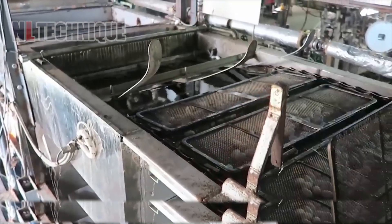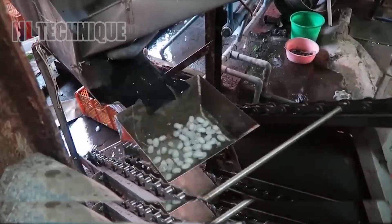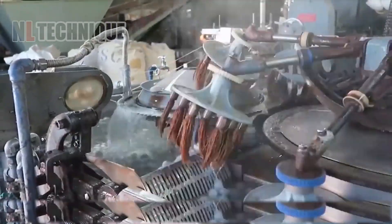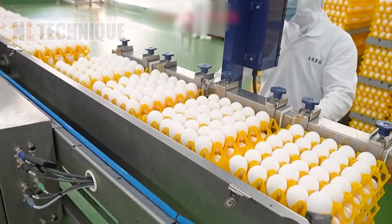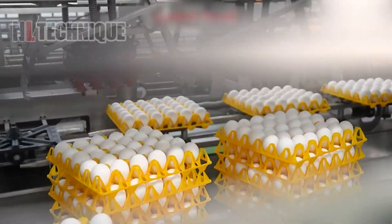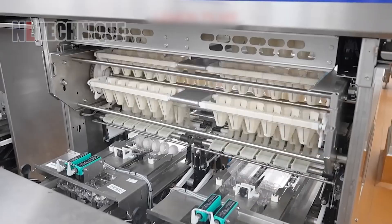After harvesting, silk cocoons are processed in a modern processing line where they are washed and unraveled into silk threads. This modern egg factory automates egg cleaning, sorting, and liquid processing, handling 370,000 eggs daily. Its efficiency and cleanliness make it a top choice for many food factories.